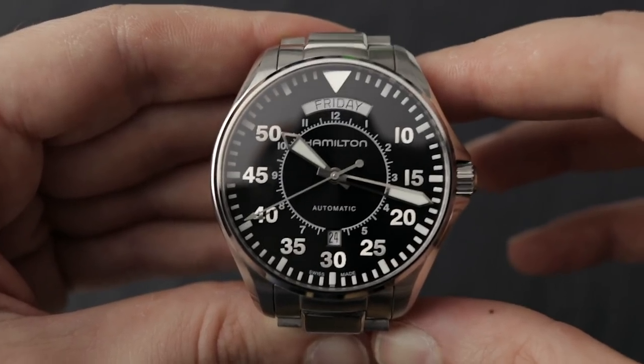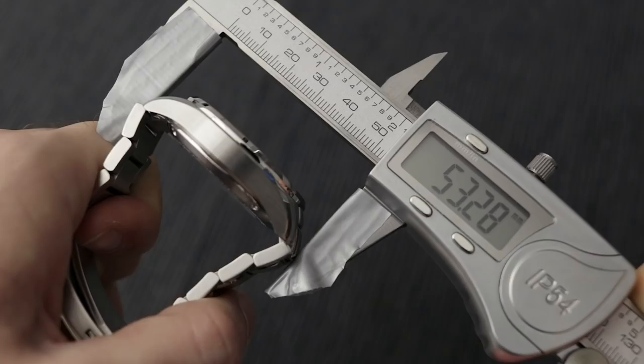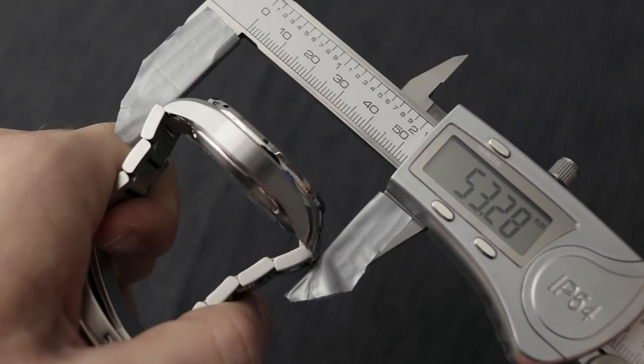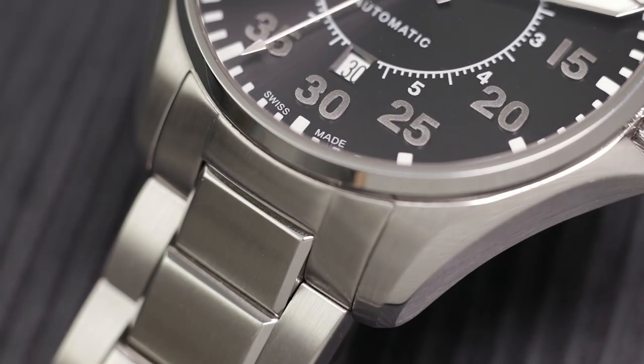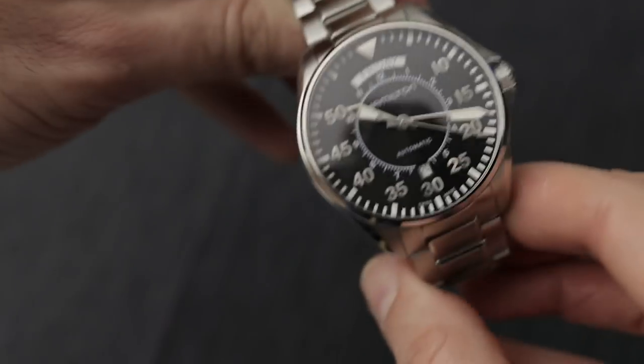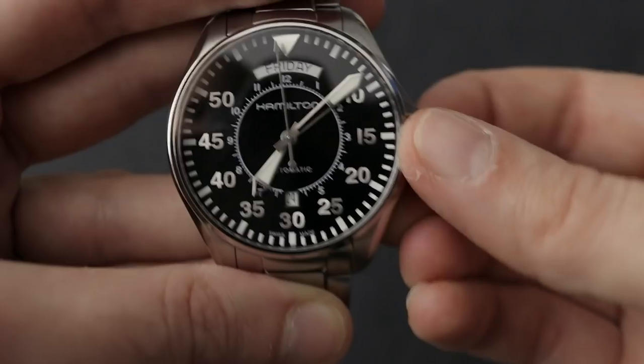Unlike many other watches I review, the first lugs actually stick out of the case. When you get that measurement, you get almost 53.3 millimeters. But you will see that it's still working on my wrist — it's just like a bigger G-Shock; it still works even if this dimension is big.